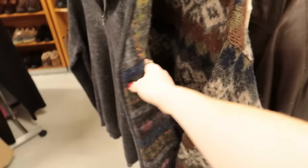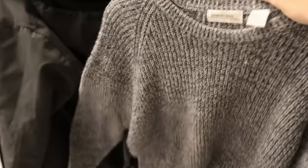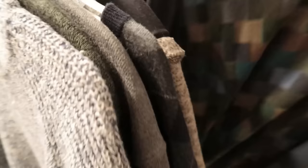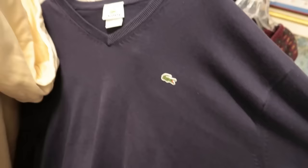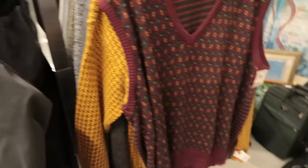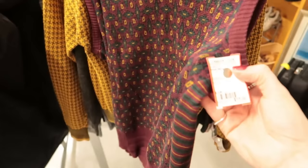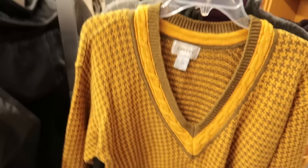I'm actually really excited because I'm seeing some really cool looking knits over here. J.Crew 100% wool — I like that one. I like this chunky knit cotton. A nice little navy Lacoste sweater. Look at this knit vest — vintage Neiman Marcus for $15. Yes! I feel like I saved the best for last over here because these are my favorite finds of the day.